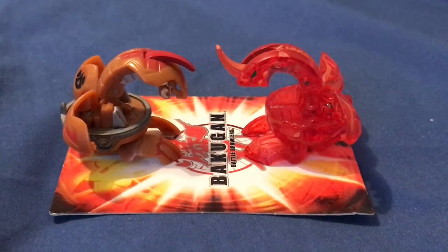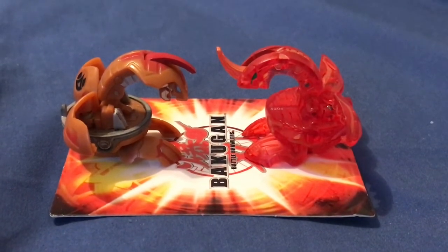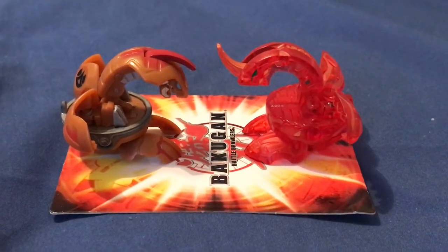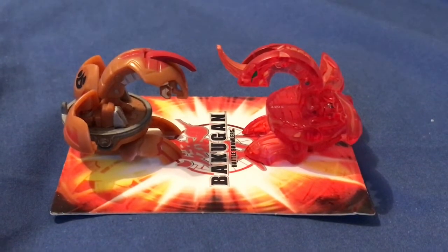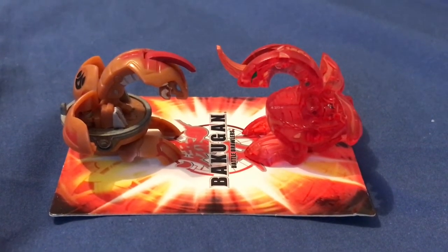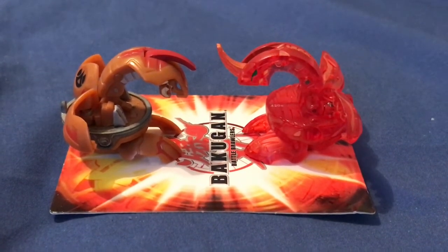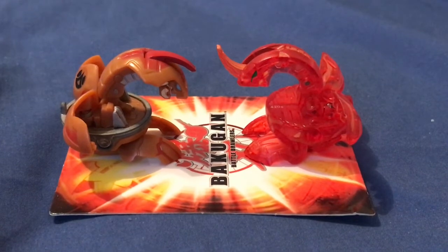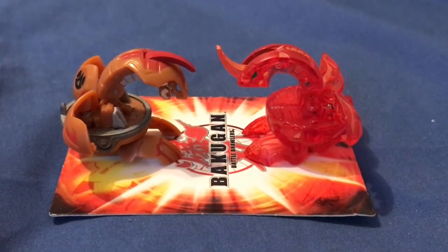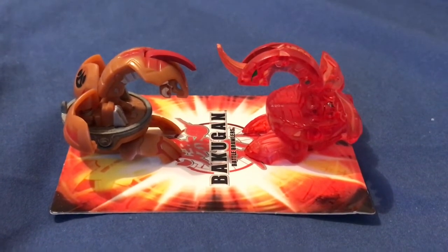I'm also getting the Viper Helios, which has the different black parts on him to look like the anime, which is really exciting. I also found a Pyrus Fusion Dragonoid for 17 bucks on eBay a few days ago — amazing price. I ordered it and it should be here in about a week and a half, just a few days before the big reveal on the 17th for Bakugan Battle Planet.